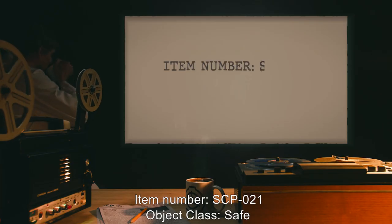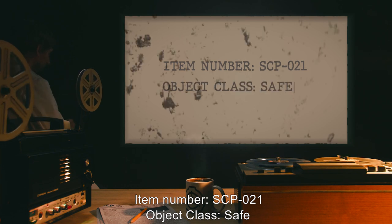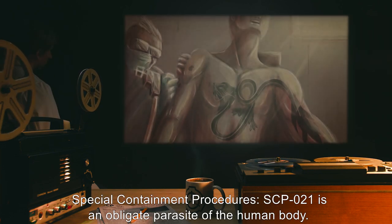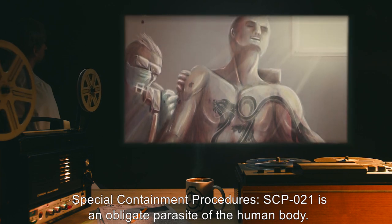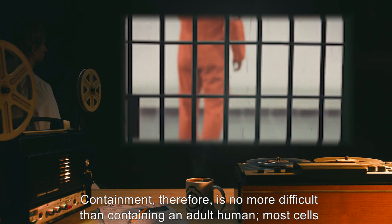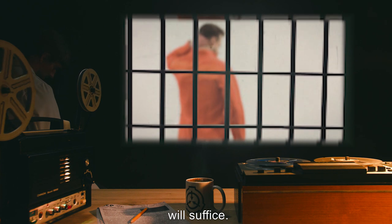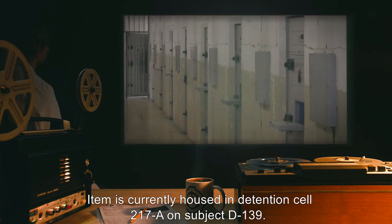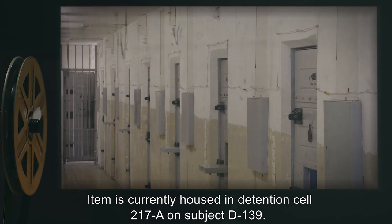Item Number: SCP-021. Object Class: Safe. Special Containment Procedures: SCP-021 is an obligate parasite of the human body. Containment, therefore, is no more difficult than containing an adult human. Most cells will suffice. Item is currently housed in Detention Cell 217A on Subject D-139.